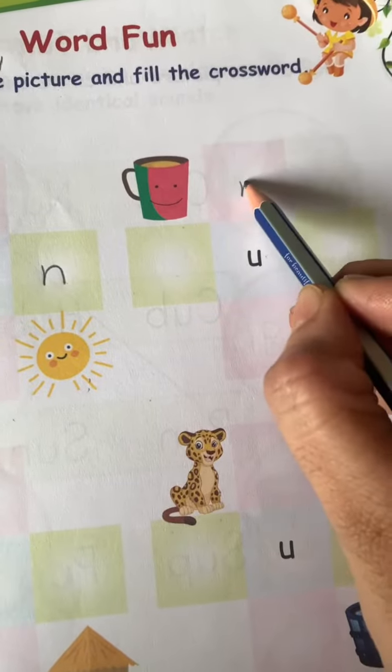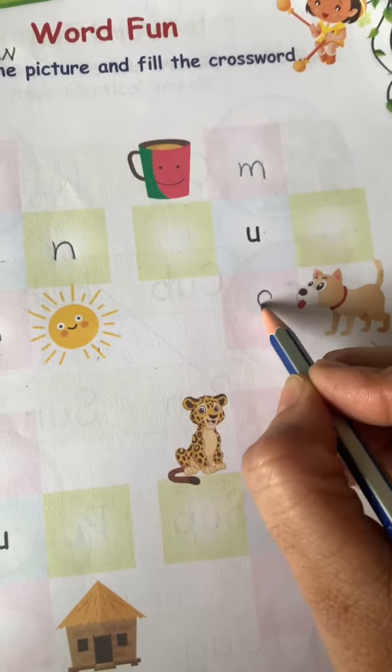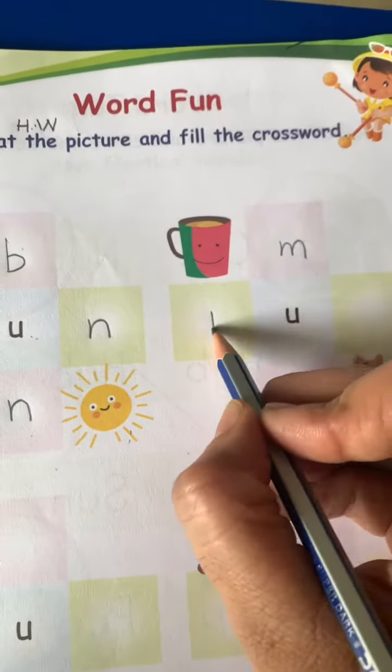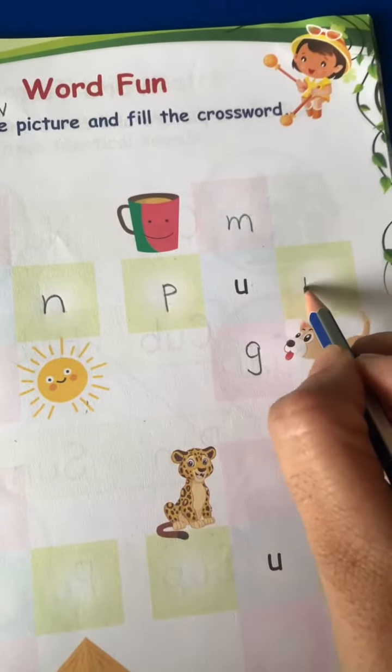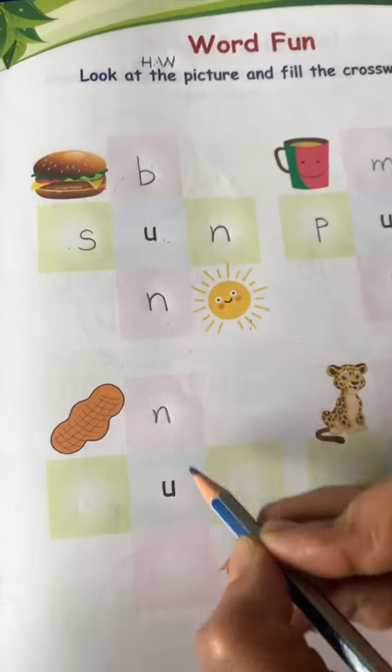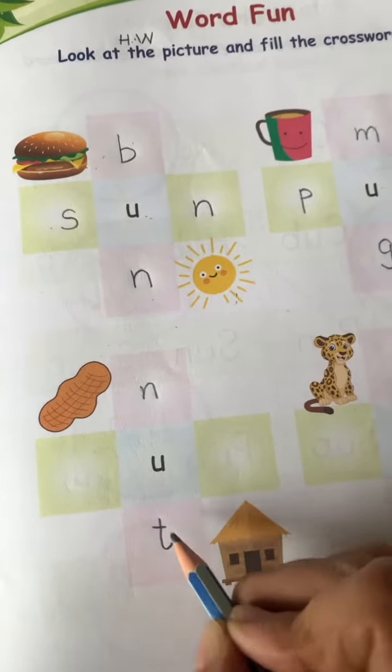Mug. M-U-G. Mug. This is a pup. P-U-P. Nut. N-U-T. Nut.